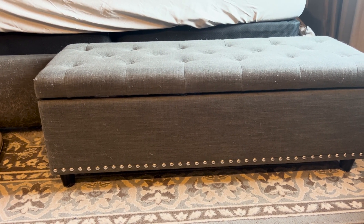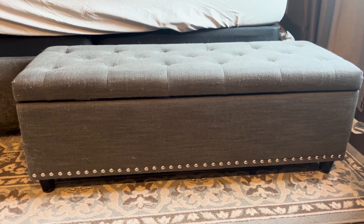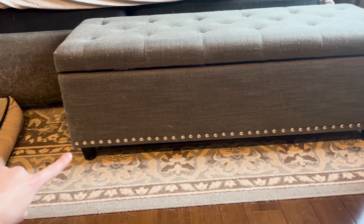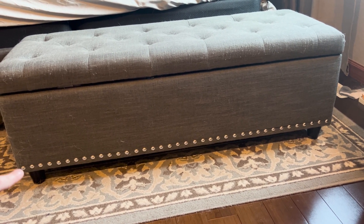It supports up to 300 pounds, so about one to two people, and it weighs 31 pounds as well. I feel it's very high quality, and it also sits a little bit off the ground with these little feet pedestal things.